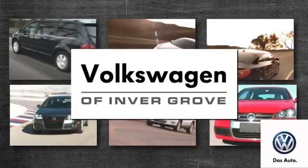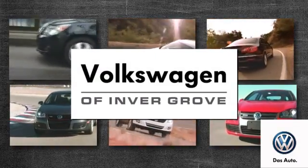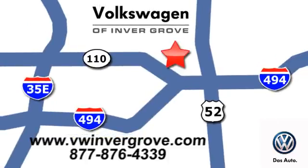Volkswagen of Inver Grove. It's better here and we'll prove it. We are conveniently located at 1325 50th Street East in Inver Grove Heights, Minnesota.